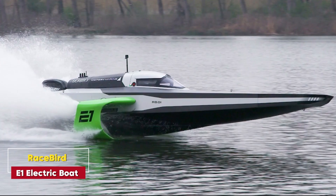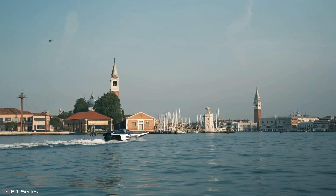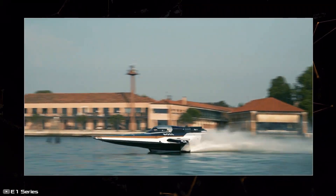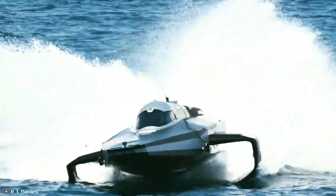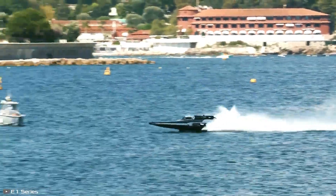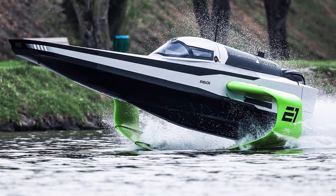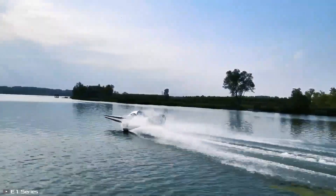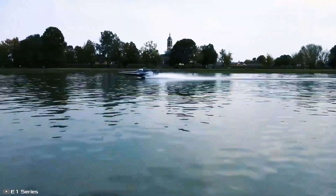RaceBird E1 Electric Boat. From the concert hall to the open waters, let's talk about speed. The RaceBird E1 is the world's first electric racing boat inspired by Formula One designs. With hydrofoils that lift it above the water's surface, this sleek machine can hit speeds of up to 58 miles per hour, all while reducing harmful emissions. It's not just about racing — it's about revolutionizing water transport for a greener future. Expect to see this boat making waves — pun intended — in electric boat racing circuits soon.